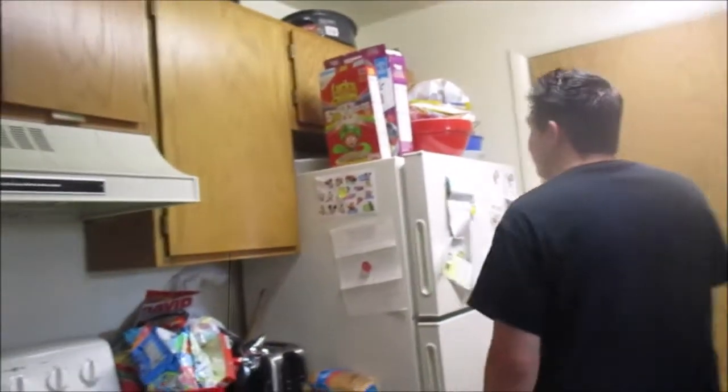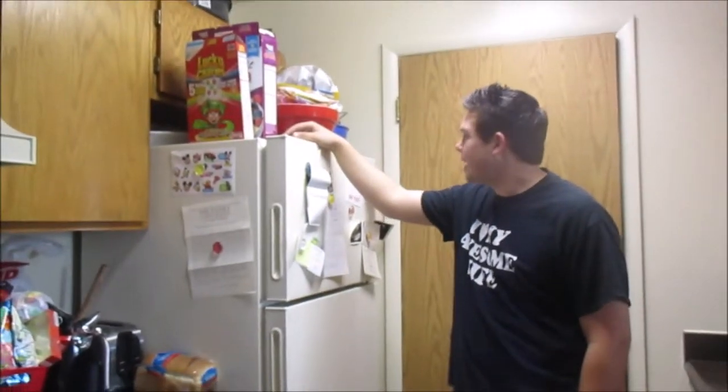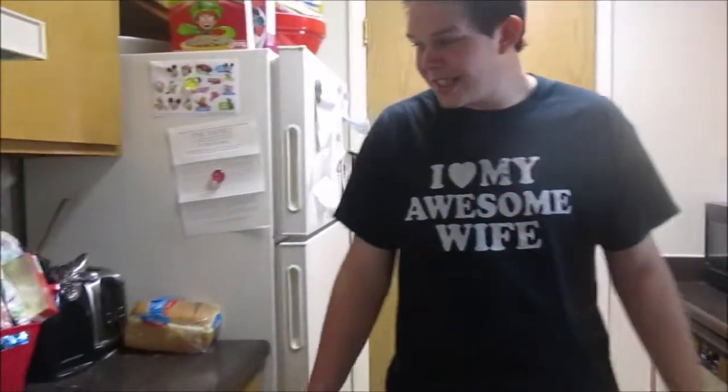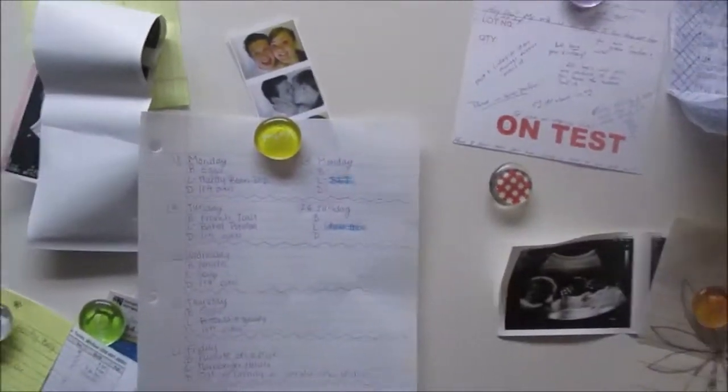This is where we put our cereal. If you guys like Lucky Charms, it's good — I recommend it. This is our freezer — we do have stuff in there, it's food. So this is basically the kitchen: oven, stove, and oh yes, this is our menu.